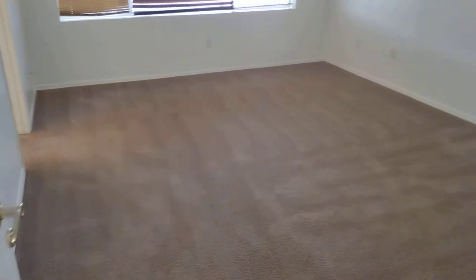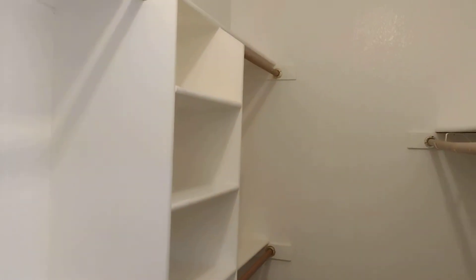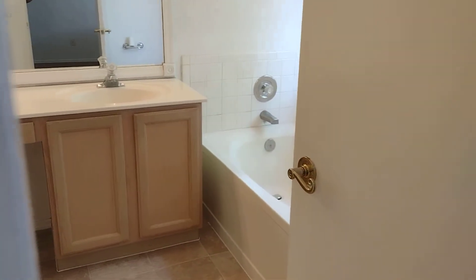The master bedroom is right over here. Let's check out the master closet. And you have your master bathroom.